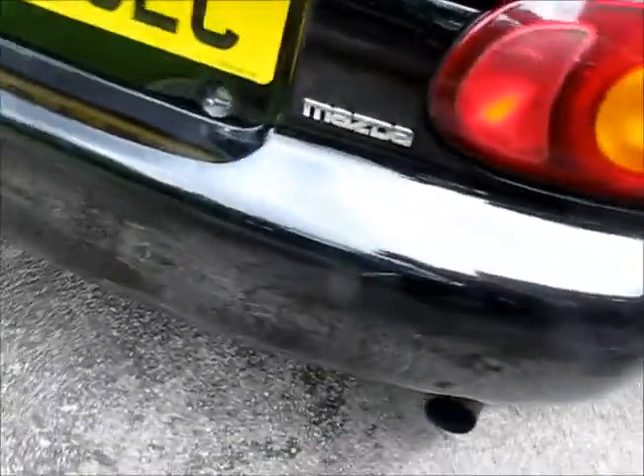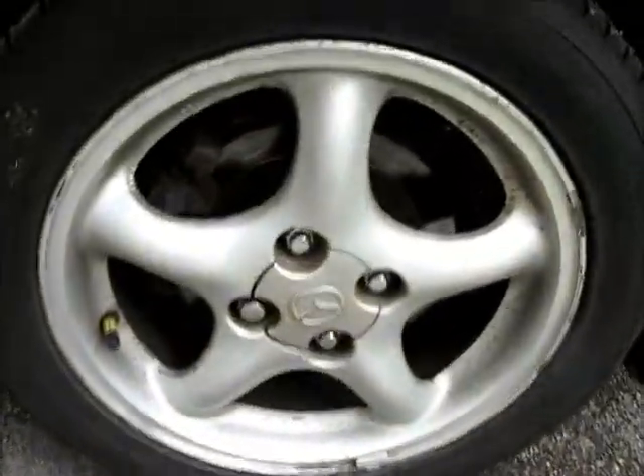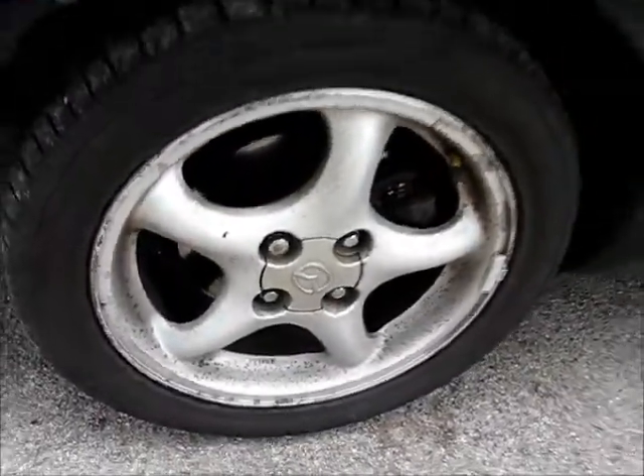The boot has a couple of little scratches where the key's been put in — you can see that just there. That rear wing's clean. That's the best of the wheels — hardly any pitting on that one. Door nice and clean. Wing mirror nice and clean. Bit of pitting on that wheel, nothing major.